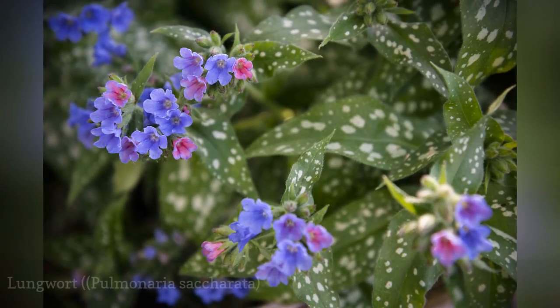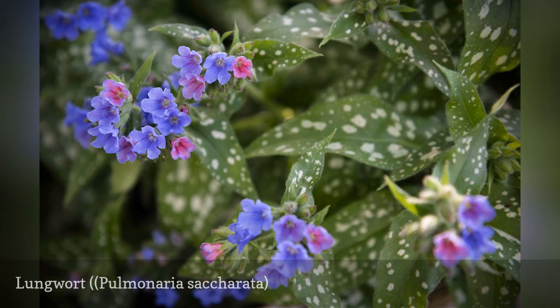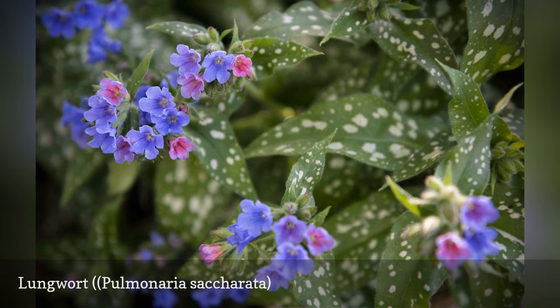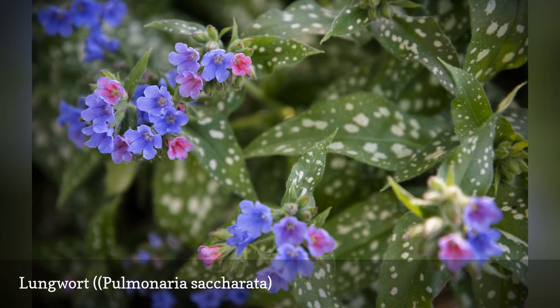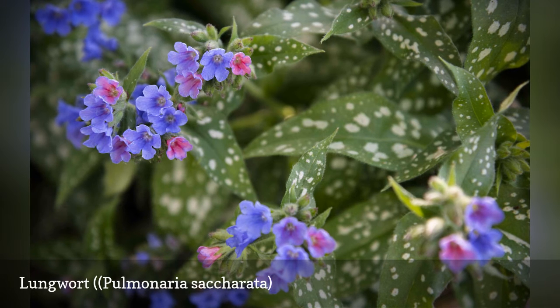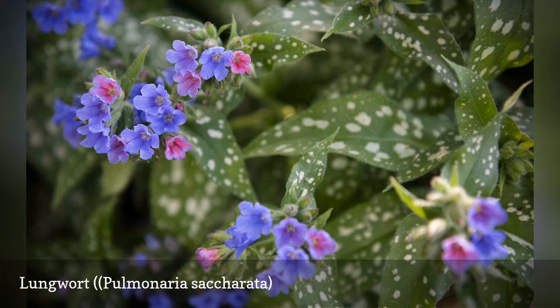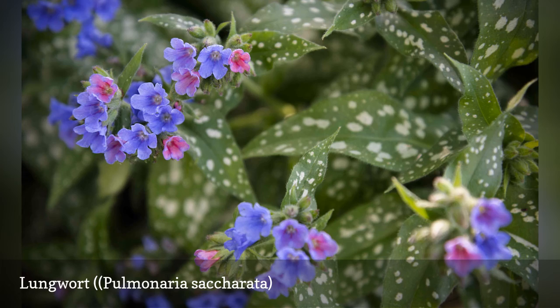Lungwort is an early bloomer with white-spotted foliage. The long narrow leaves can be entirely silver or spotted with silver. The showy flowers of white, pink, or blue appear in April — all three colors sometimes found on the same blossoms. There are several similar members of the Pulmonaria genus that are good landscape plants, including P. officinalis, P. longifolia, P. saccharata, and P. angustifolia.